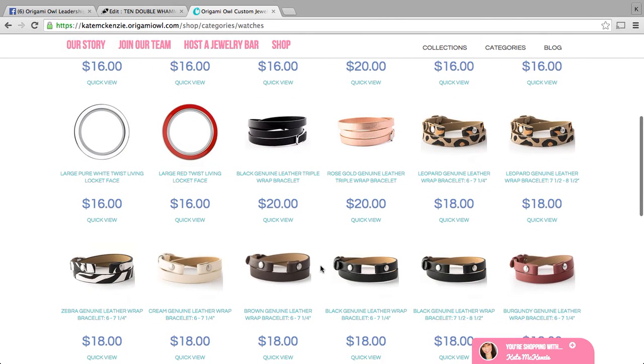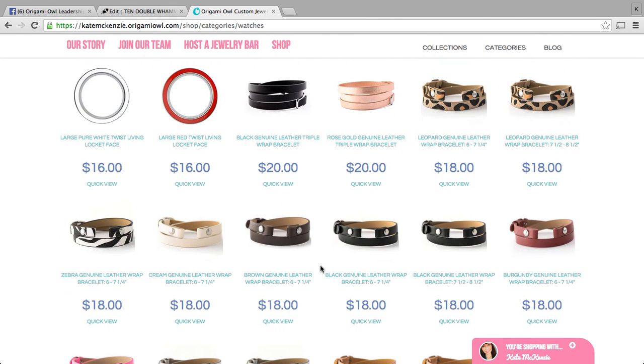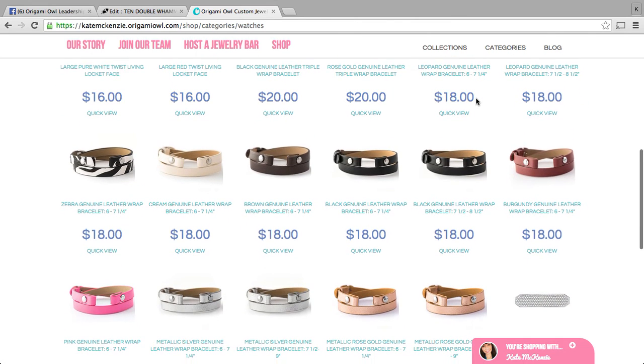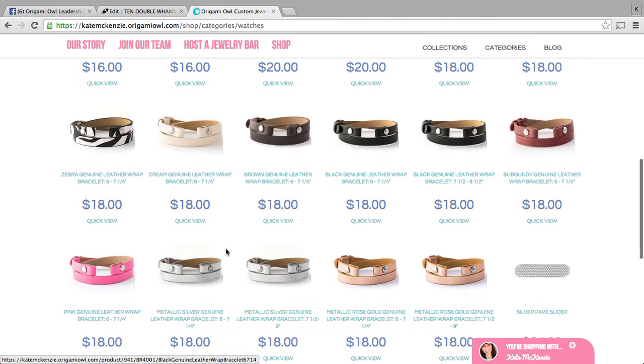There are so many options. On the same page they've also included our leather wraps. We've got two triple wrap options — our black and our rose gold triple wrap — those wrap around your wrist three times. Here are some of the other leather wrap options you can choose. This black genuine leather wrap, six to seven and a quarter inch, is what comes in the bundle as well as the metallic silver, so those are the two you've just ordered with your bundle. But if you wanted to add maybe the cream, the pink, the rose gold, or burgundy, all beautiful options, these can be found on that same page.